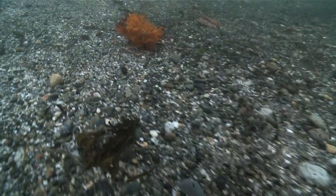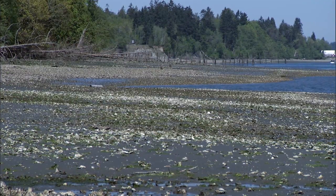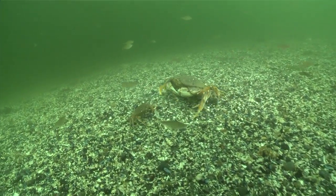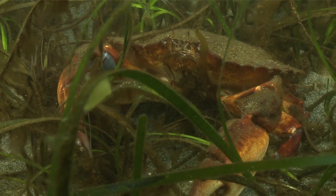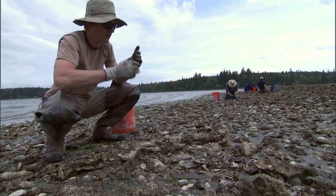Without oyster beds, the bottom would be muddy or sandy. But with oyster beds, they will support a lot of habitat. Other fish species can use them. They keep the water clean. They allow growth of eelgrass beds, which provides habitat for crabs, juvenile salmon, and lots of organisms. So now that the oyster populations are down, we're trying to rebuild them.